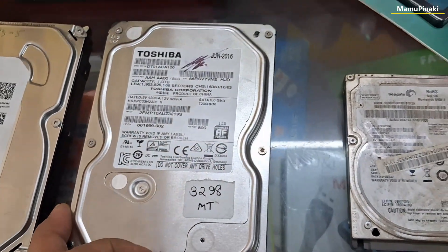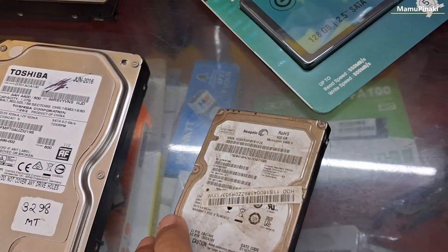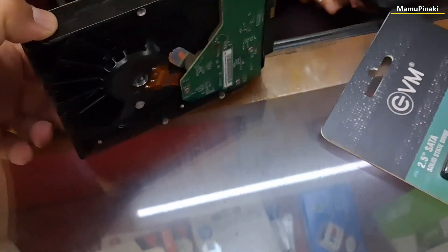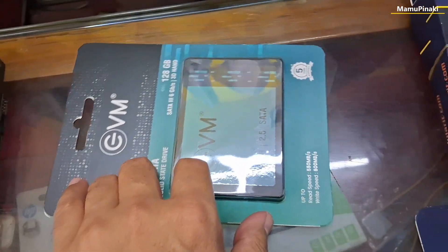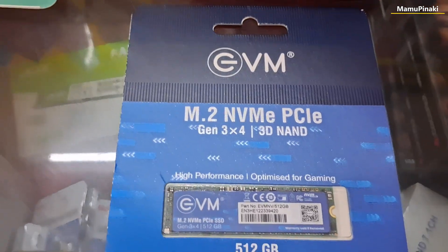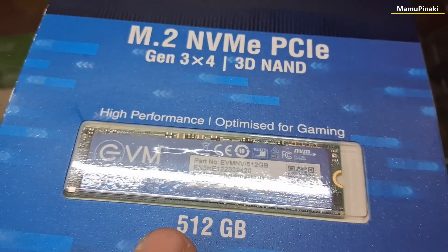Each generation of disk drives replaced larger, more sensitive, and more cumbersome devices. Latest new generations progressively reached factories, offices, and homes, eventually becoming ubiquitous. Hard disk media diameter was initially 24 inches to 14 inches, but over time it has been reduced to today's 3.5-inch and 2.5-inch standard sizes.